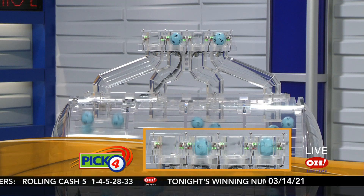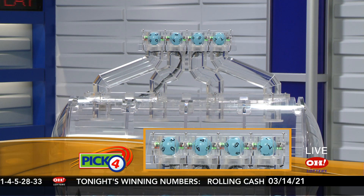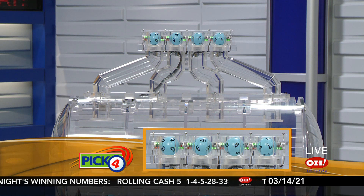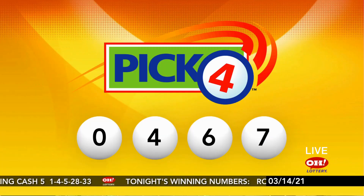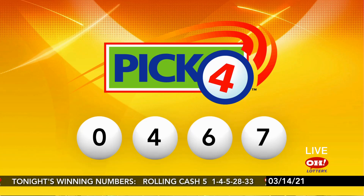And now, the winning Pick 4 numbers. First up is a 0. Next, a 4. Next, a 6. And finally, a 7. So tonight's winning Pick 4 numbers are 0, 4, 6, 7.